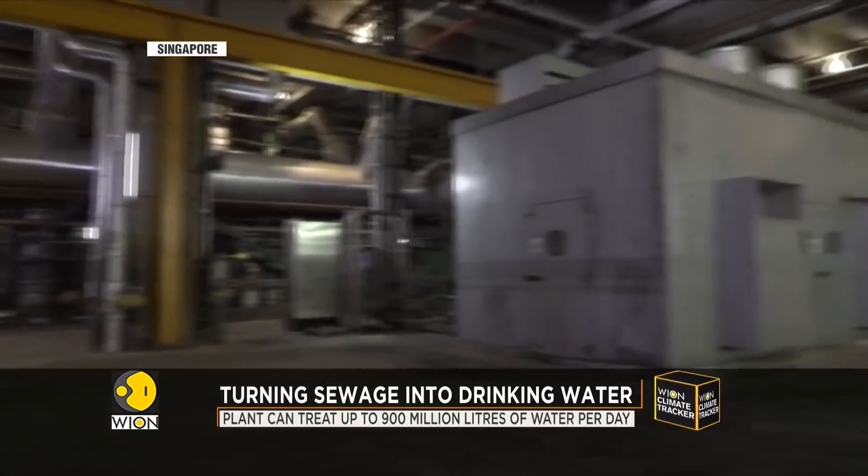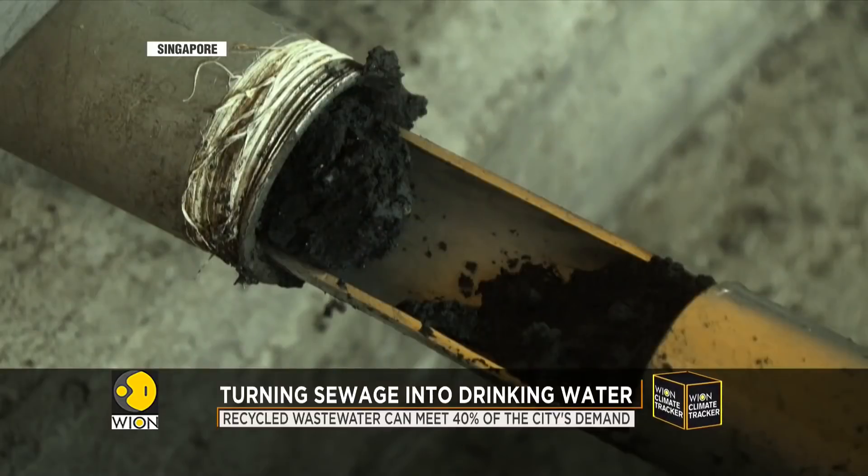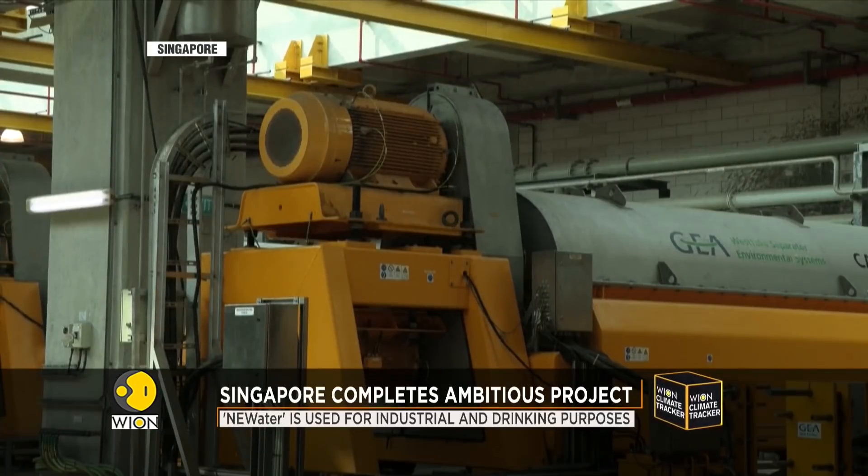The system helps reduce marine pollution by cutting the amount of sewage dumped directly into the ocean. Most of the treated water is used for industrial purposes.